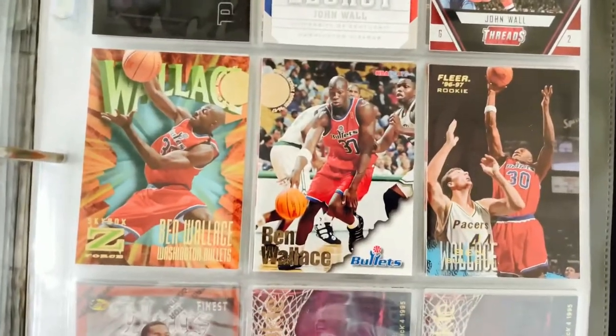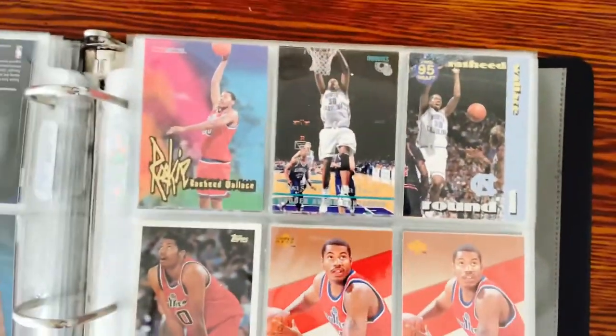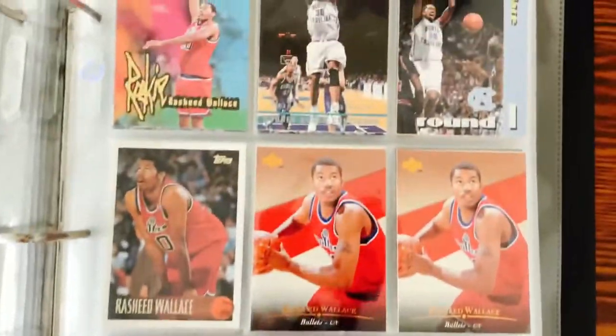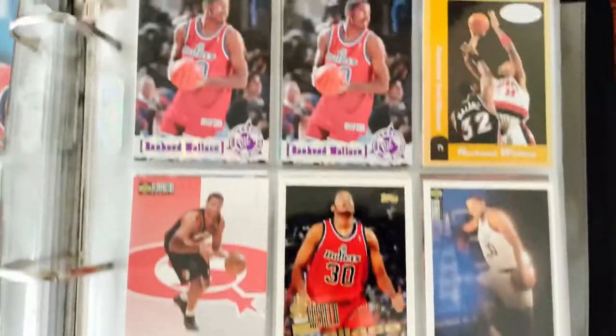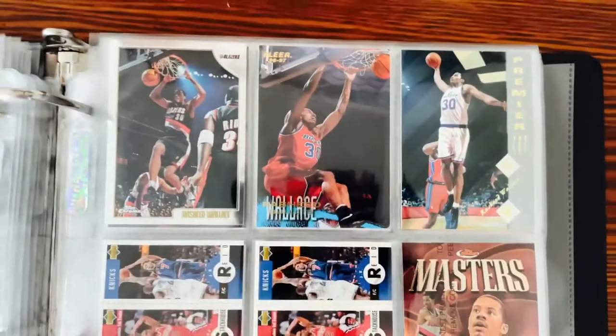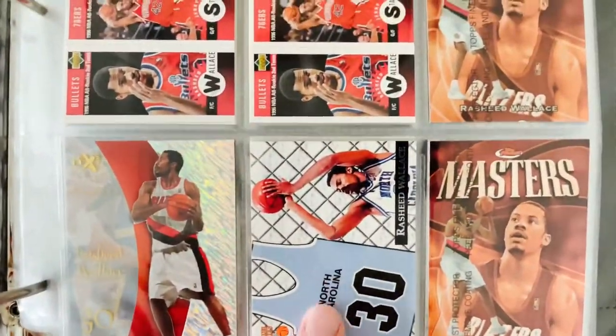Ben Wallace — probably going to sell those on COMC. Rasheed Wallace — I'll definitely move these over to my Carolina PC collection. Got some good ones of him in his Carolina jersey. That's a real nice one. He's a very underrated player — that's a great card of Rasheed Wallace right there. I like this Carolina card too.